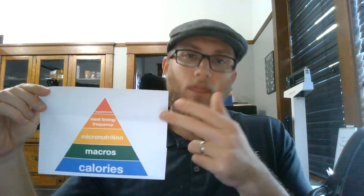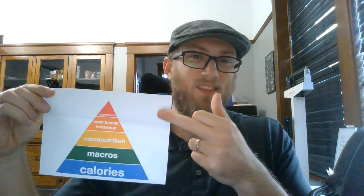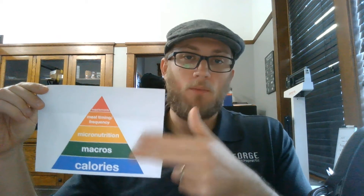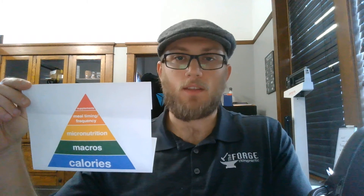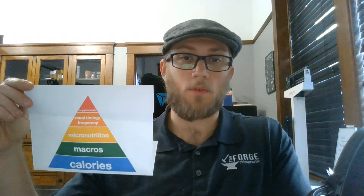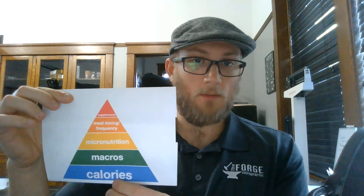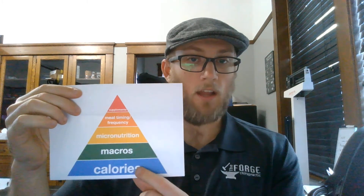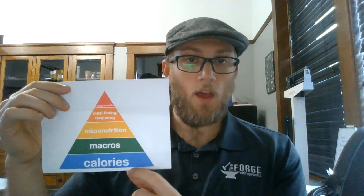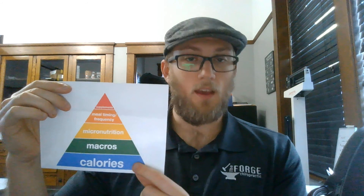Then I'll talk very generally about supplements and who might want to consider some over others. After that, content will come from patients I work with or comments on these videos and Facebook. Quick recap: don't start with supplements and go top-down — always start from the base. Start with your calories and your macros and go from there. Stay tuned for next week's video covering the base of the pyramid: calories and macros combined.